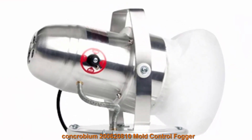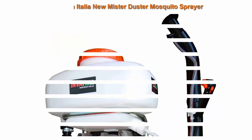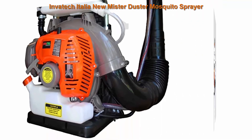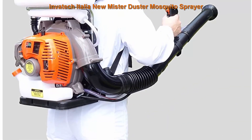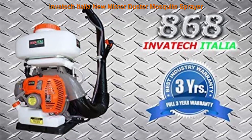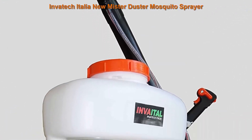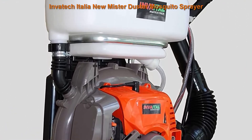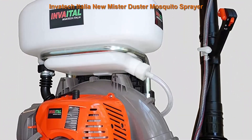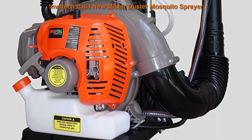Top 5: Invatec Italian New Mr. Duster — Mosquito Sprayer, Mosquito Fogger, Backpack Sprayer, Cold Fogger. Powerful backpack sprayer, mister, duster, and leaf blower with a 4.3 horsepower motor, 3.7 gallon (14L) tank capacity, 3-year warranty, and pressurized turbo pump, reaching consistent heights up to 32 feet vertical and 39 feet horizontal.